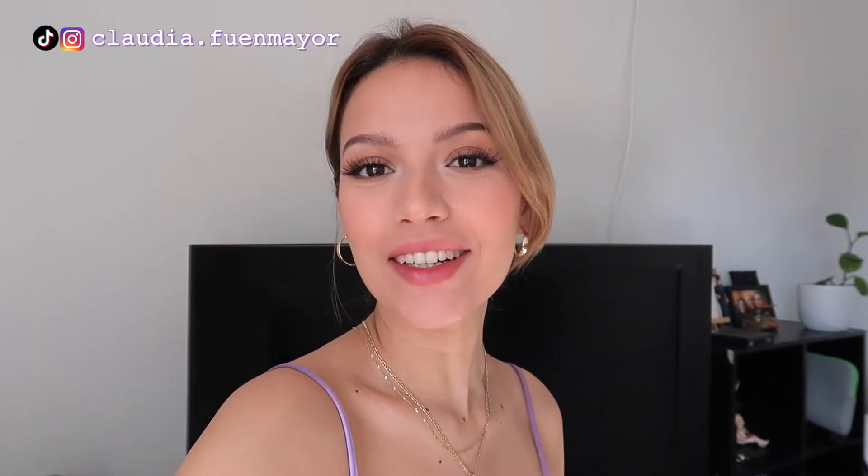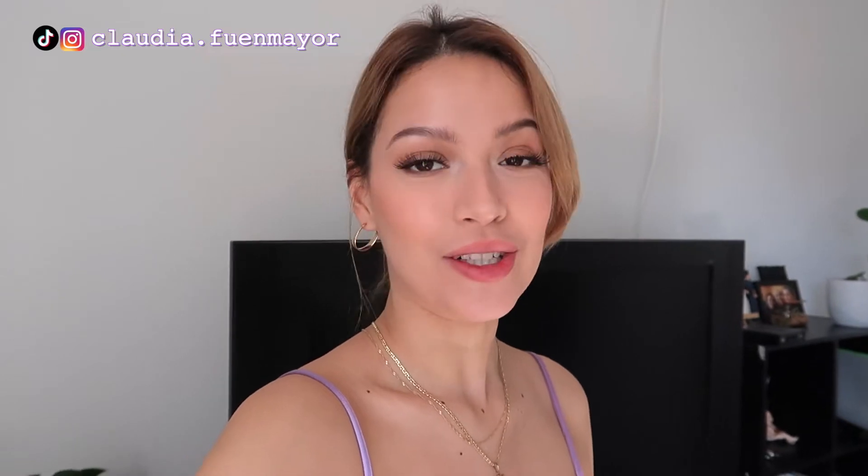Hello, welcome back to my channel, and if you're new here, hi, my name is Claudia from Mayer. I just bought a bunch of cool and useful stuff from Amazon and I am so excited to show it to you guys. So let's just get started right away.